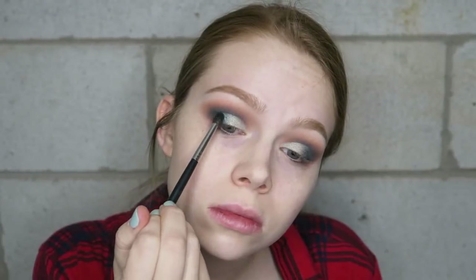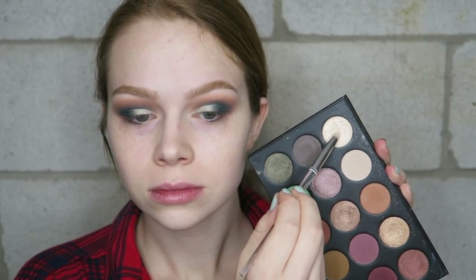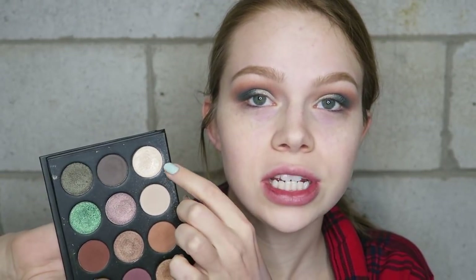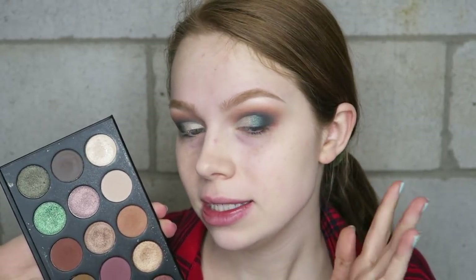I feel like the highlight shade in her ColourPop palette is just a touch too dark for me, but her Morphe collaboration palette has a lighter highlight shade that's supposed to be like MAC Nylon, so I used that on my brow bone since it works better for my skin tone. This eye look is so pretty.